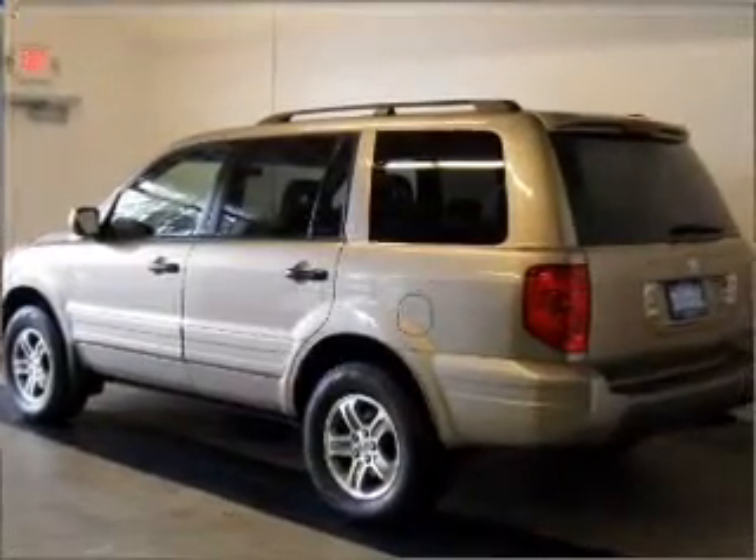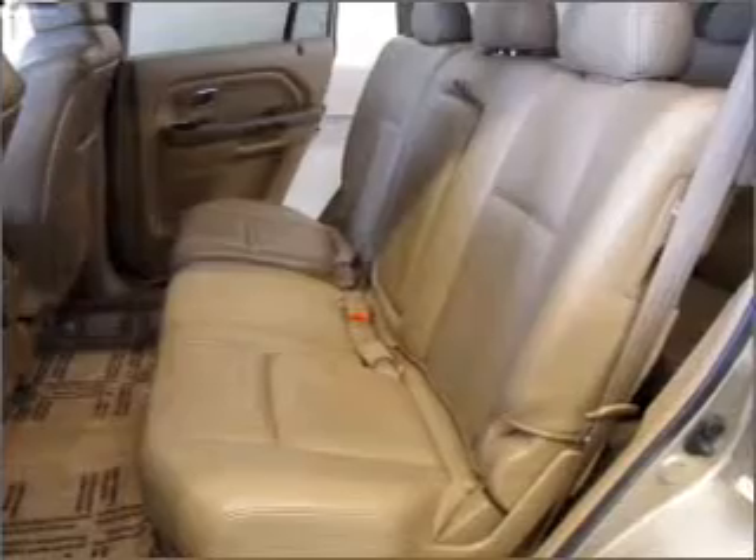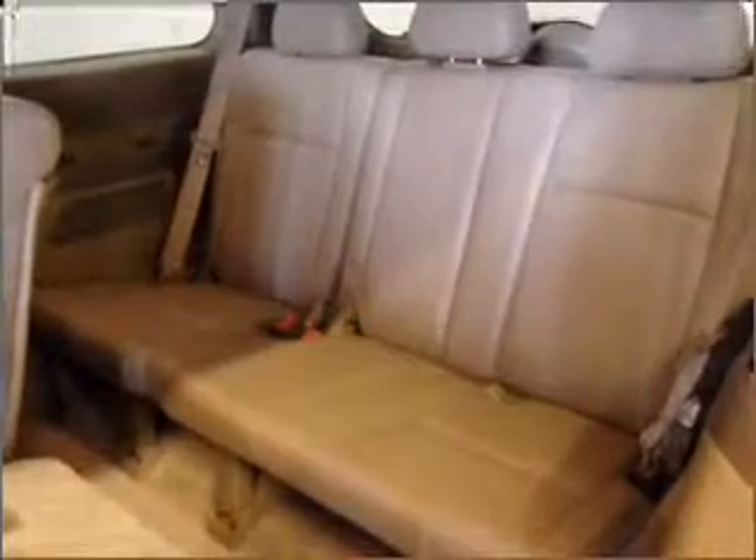Premium wheels give a more luxurious look. Anti-lock brakes help you bring your vehicle to a safe stop. Heated seats make cold weather driving more endurable. The sunroof lets fresh air in.